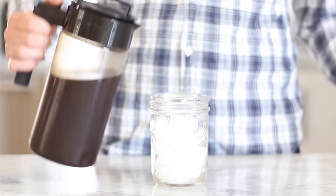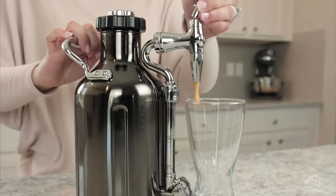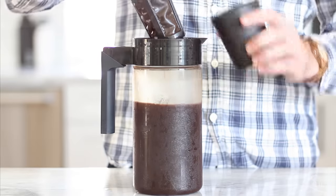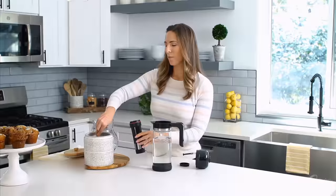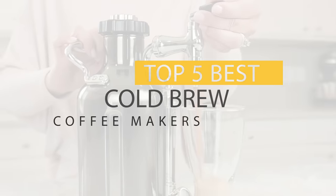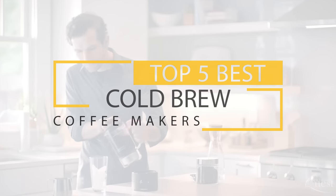Whether it's a matter of convenience, low acidity, or refreshing mellow taste, more people than ever are drinking cold-brewed coffee. Unfortunately, finding the right machine can be a hassle, which is why we consider quality, features, and value when narrowing down our top 5 best cold brew coffee makers.